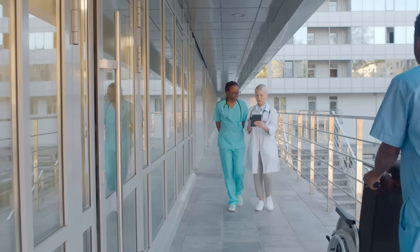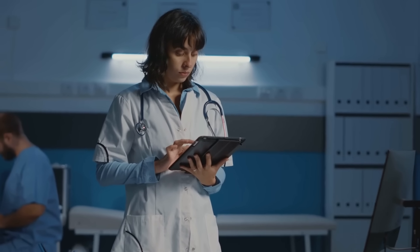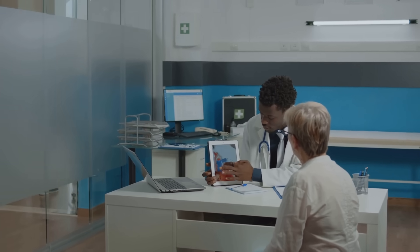Next, let's talk healthcare. Imagine a world where you don't have to fill out the same medical history form at every doctor's office. Sounds like a dream, right? With blockchain, patient records can be securely stored and shared between hospitals — it's like having your medical history in a digital vault.